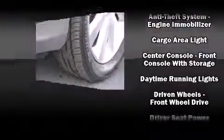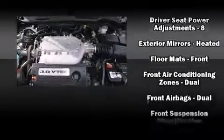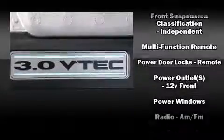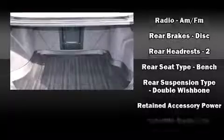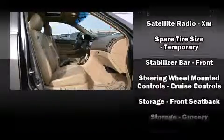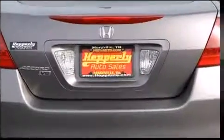Honda also prioritized safety and security with features such as dual front impact airbags, front and side impact airbags, traction control, brake assist, a security system, and four-wheel disc brakes with ABS. Electronic stability control stands out as a technologically savvy innovation, keeping you better connected to the road.